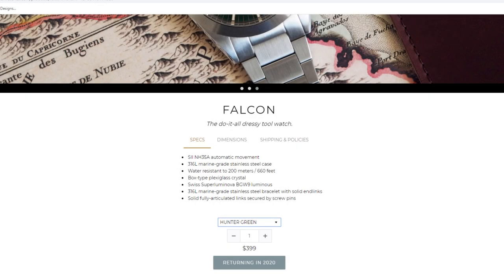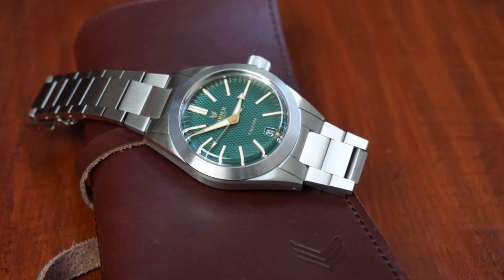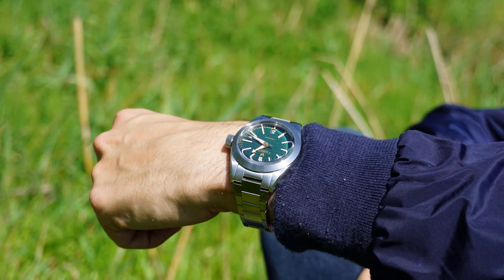The Falcon is available at $399 which is a fair price for all the watch has to offer. To my personal notes on what I like and what I would change about the Falcon: I really enjoyed the unique design, especially the bracelet and the beautiful dial. Also the overall finishing is on a very high level.